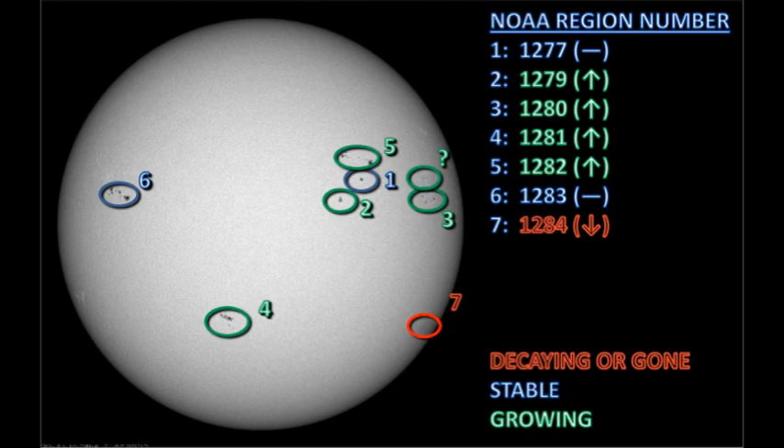Currently, we have six officially numbered regions on the disk. That is because region 1284 rotated over the west limb earlier today. There are also a couple of unnumbered regions on the disk as well, as you'll see in a minute. So let's take a look at each in detail and see what's going on with them.